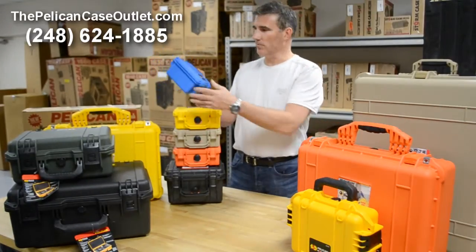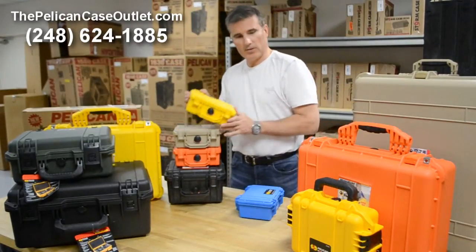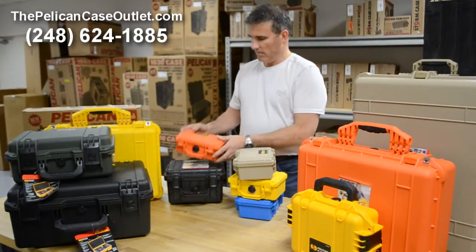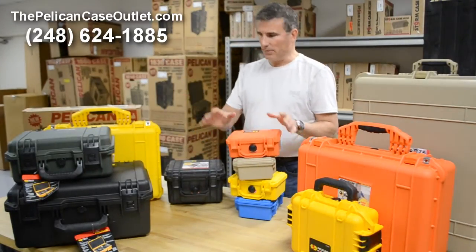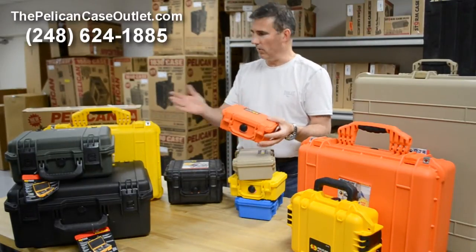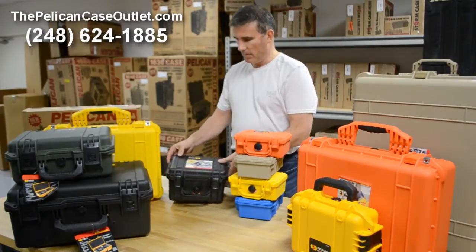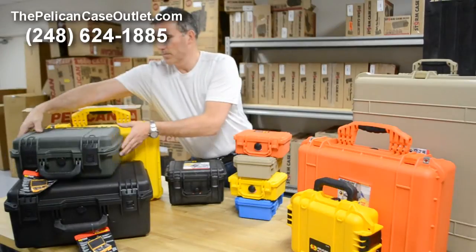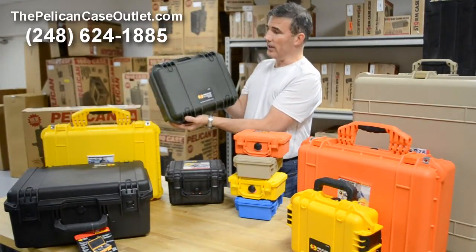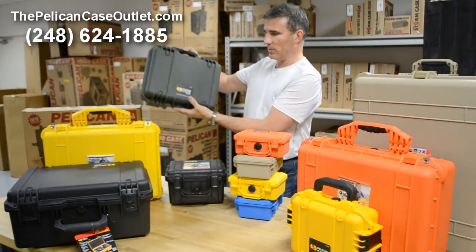Sometimes you're looking for different colors. You can see a bright blue, bright yellow, this is called a Desert Tan, and this is the Pelican orange. Sometimes these colors are used for different things — for example, the orange or the yellow are a lot of times used by EMS, Coast Guard, things of that nature. This is Pelican Storm in OD, which is called Olive Drab Green — and as you can see it's not a bright green, it's a dull green, that's why they call it Olive Drab.